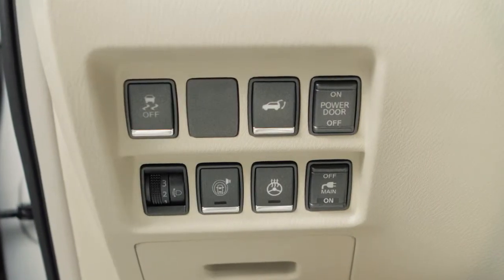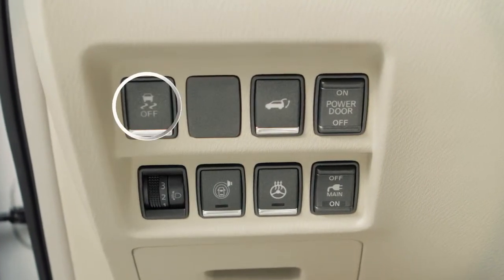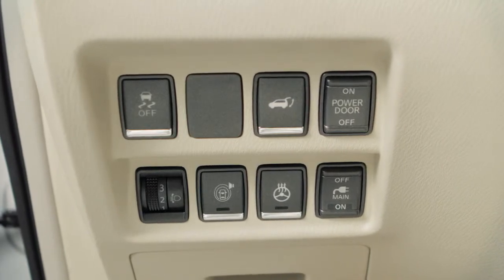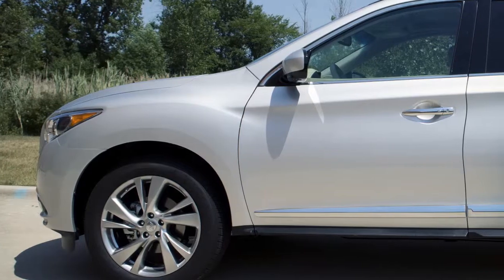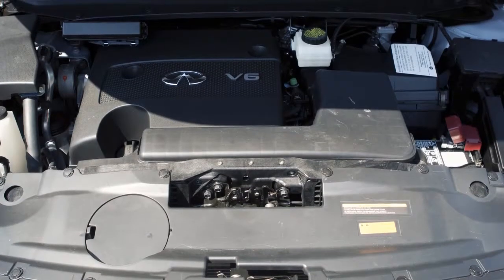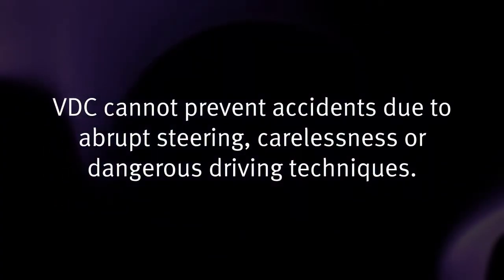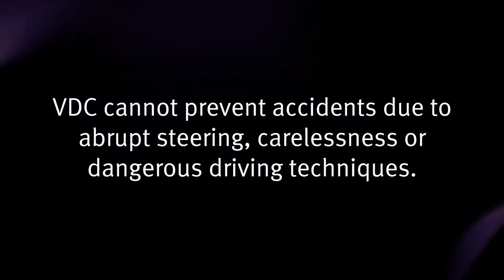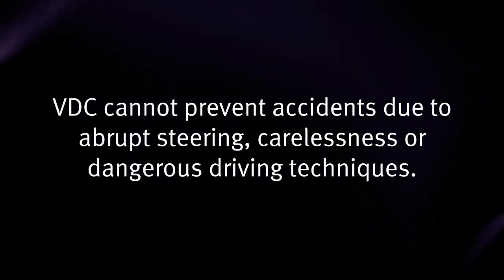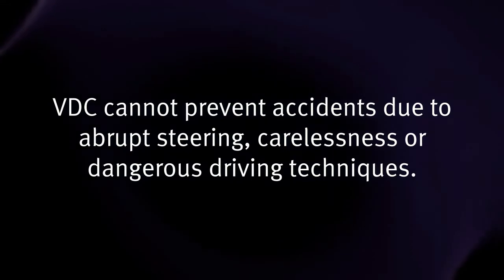The Vehicle Dynamic Control or VDC system uses various sensors to monitor driver inputs and vehicle motion. Under certain driving conditions, it controls brake pressure and engine output to help the driver maintain control of the vehicle. VDC, which should remain on when driving except when freeing the vehicle from mud or snow, cannot prevent accidents due to abrupt steering, carelessness, or dangerous driving techniques.